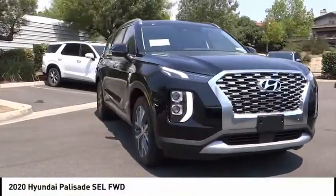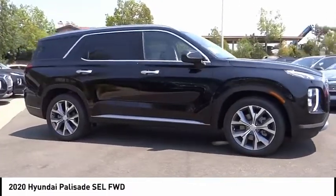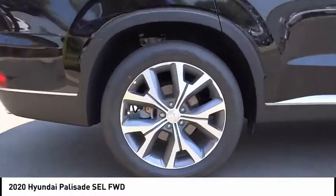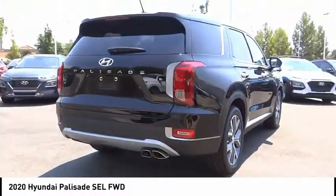Come test drive the 2020 Palisade. The Hyundai Palisade includes loads of interior room, third row seating, and a stylish exterior. Throw in all the additional technology features and your family will be thrilled to ride around in style.